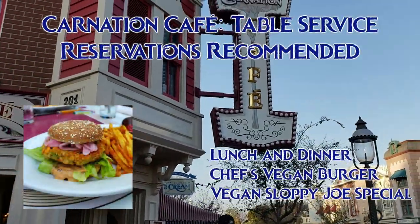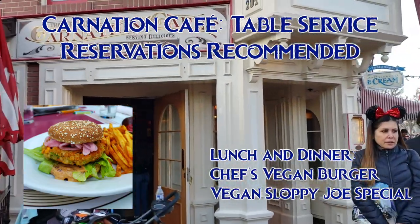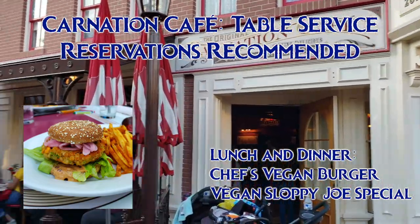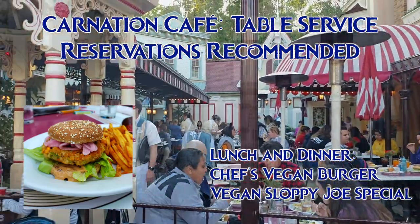For lunch and dinner, they have the Chef's Vegan Burger, which is a house-made veggie patty, tomatoes, lettuce, pickled red onions, and a vegan chipotle mayo on a weed roll, served with either fries or fruit. The fries are in a shared fryer, so choose the fruit if you prefer.